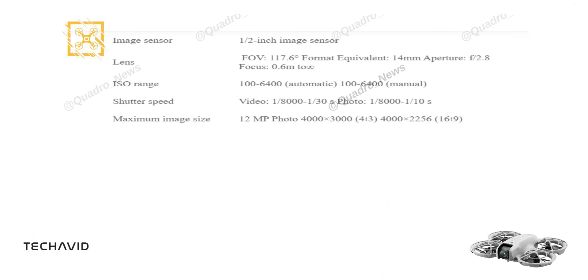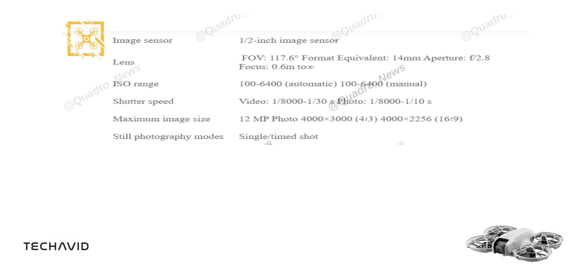The shutter speed is impressive, ranging from 1/8000th of a second to 1/30th of a second for videos, and from 1/8000th of a second to 1/10th of a second for photos. This drone allows you to capture 12-megapixel stills, with a maximum image size of 4000x3000 in a 4:3 aspect ratio, or 4000x2256 in 16:9. Whether you prefer single or timed shots, this drone's got you covered.